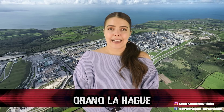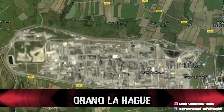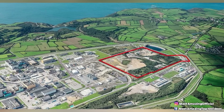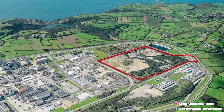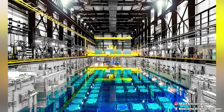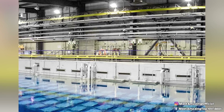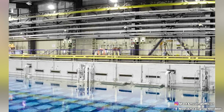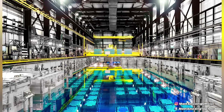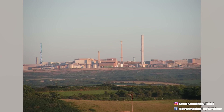Coming in at number 4, Areno La Hague. Fully pixelated out on Google Maps, this recycling plant has a very strict no visitors policy, which is likely why you are not able to see the entirety of the complex. You might be asking, a recycling plant — what's so bad about that? Well, it's not just any old recycling place for beer bottles and juice boxes. The Areno La Hague is a recycling plant for nuclear fuel.